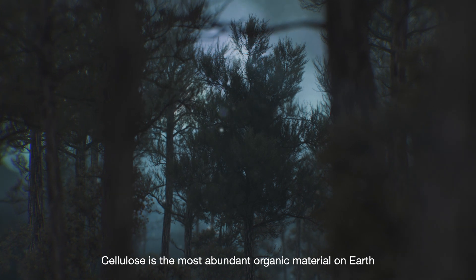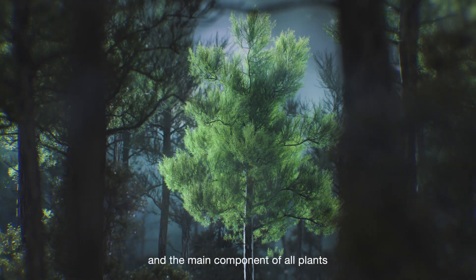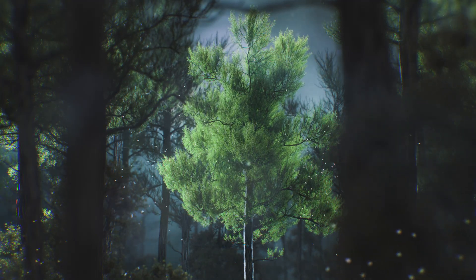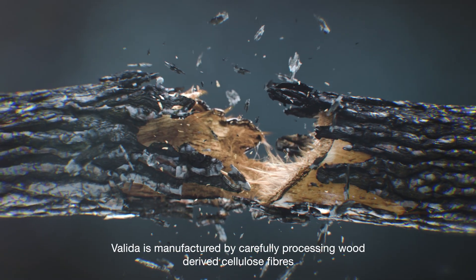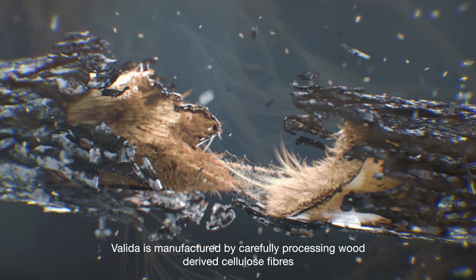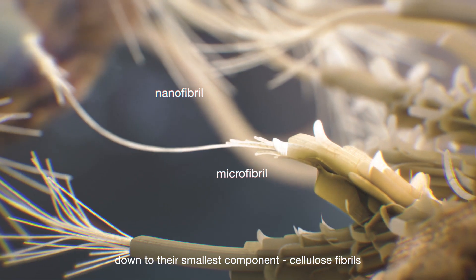Cellulose is the most abundant organic material on Earth and the main component of all plants. Valida is manufactured by carefully processing wood-derived cellulose fibers down to their smallest component, cellulose fibrils.